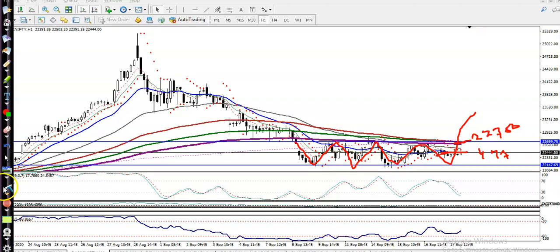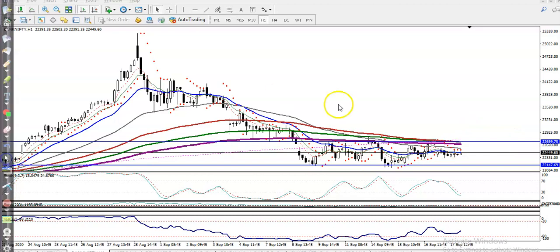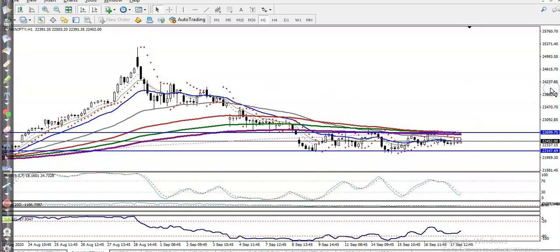We never know in which direction price will run, but we are expecting that price will give a movement. We are looking for entering this market, but remember — in between this area I'm not looking for entering.